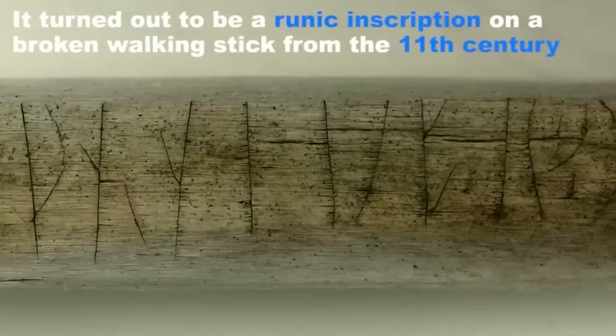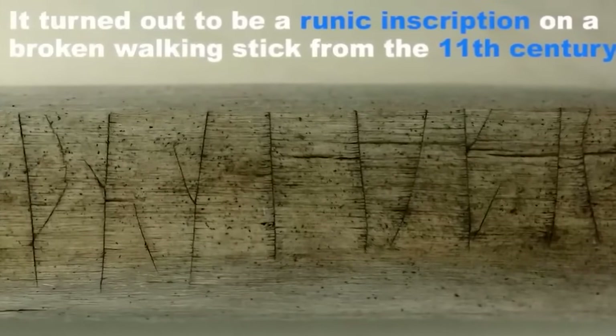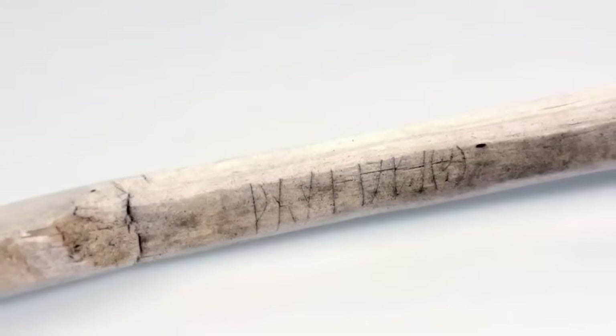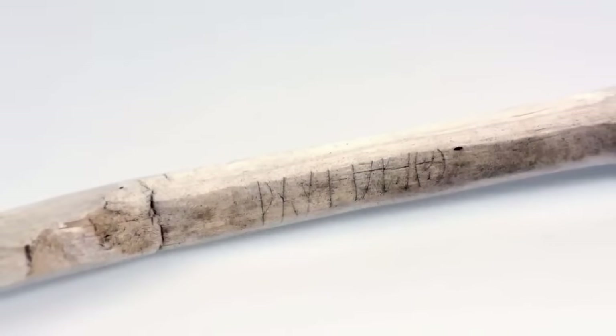I actually have rocks with runes on them at home that I bought from a new-agey store, and I love to look at them. Runes are truly fascinating and quite beautiful — I'm a big believer in symbology and the energy and power infused in symbols. When I saw this recovered walking stick from the 11th century AD, I kind of freaked out and needed to share.